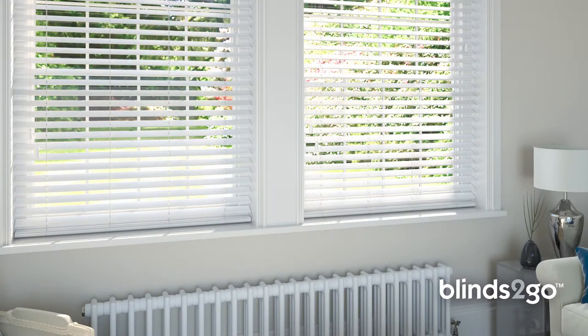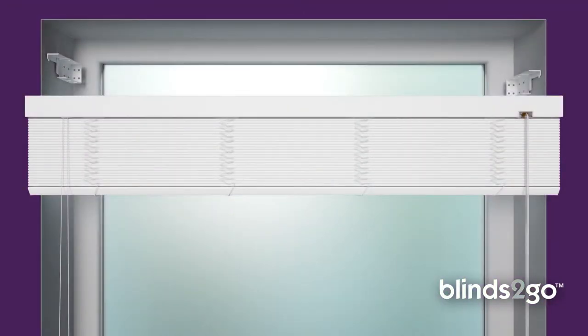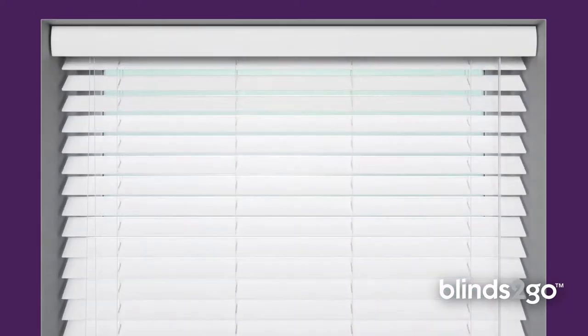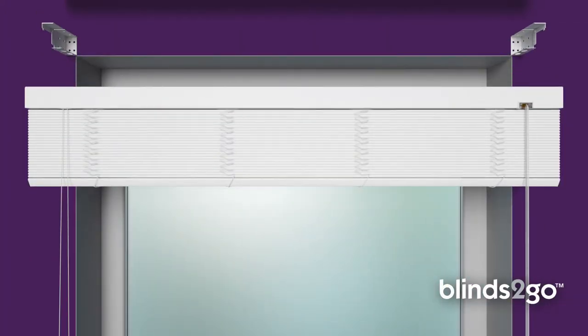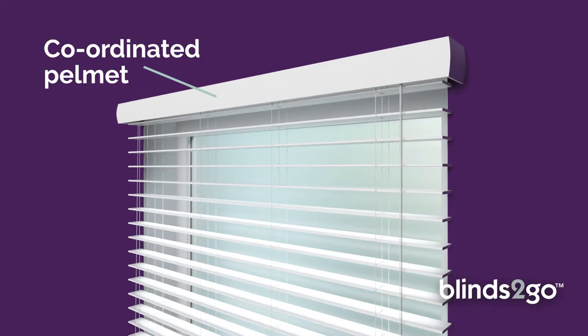All cords and toggles are specially matched for a coordinated look with an advanced mechanism that makes raising and lowering a pleasure time after time. A strong headrail that clips easily onto our easy-fit brackets allows you to hang your blind in a matter of minutes with a matching wooden pelmet that simply clips on to complete the look.